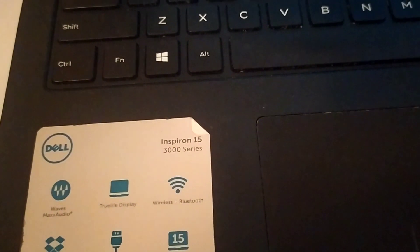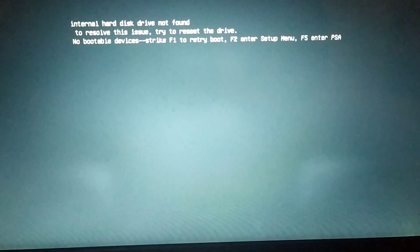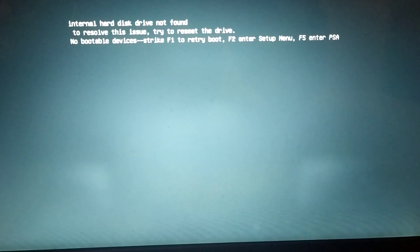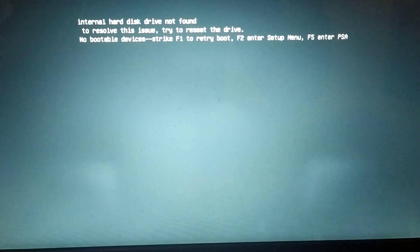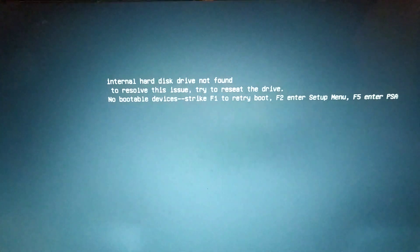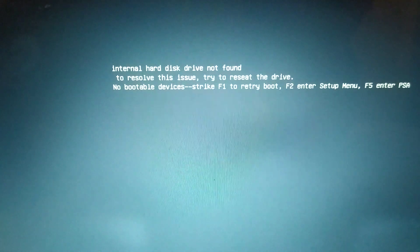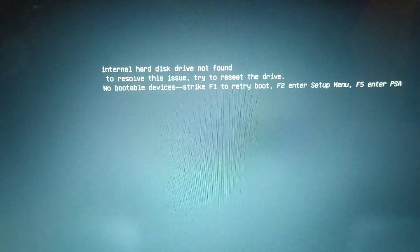Hello everybody. This is a Dell Inspiron 15 3000 series. I recently replaced the hard drive on this machine — I installed a brand new SSD drive — and I was trying to install a new Windows system on it through a flash drive, and I got this message that says 'the internal hard disk drive not found,' which means the laptop doesn't recognize the new hard drive.